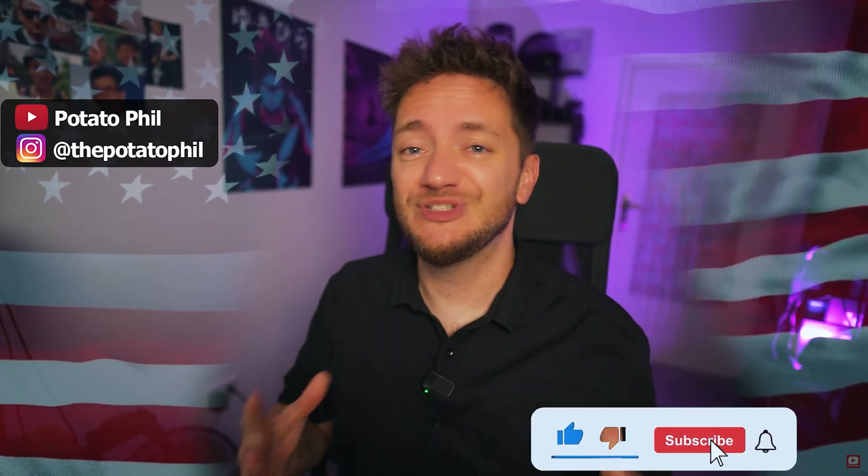Quick interruption here — if you are fascinated by the United States and all these American topics like I am, then maybe consider subscribing to my channel. I am a small channel, I'm trying to grow, and I'm trying to learn about the United States. If you find it interesting too, please click that button. But now back to the video.